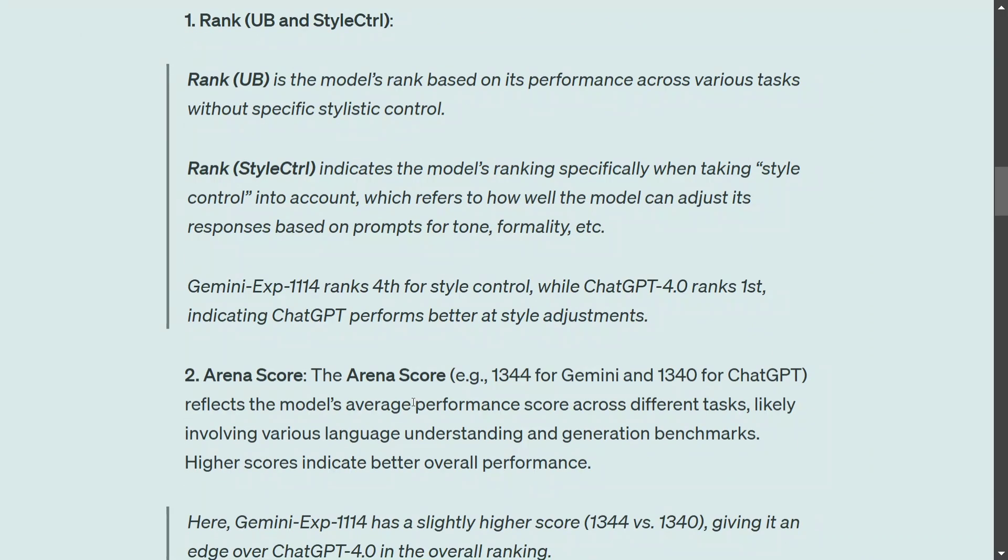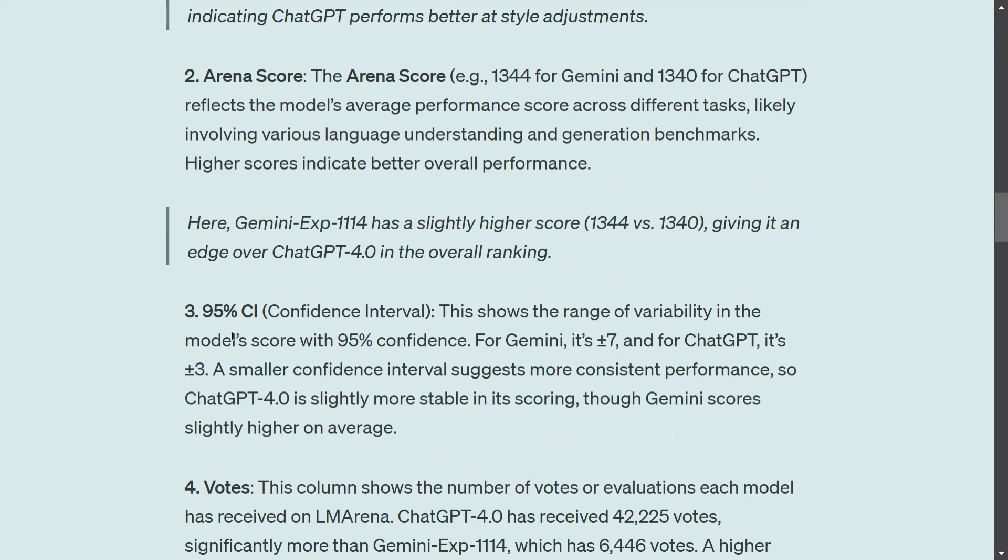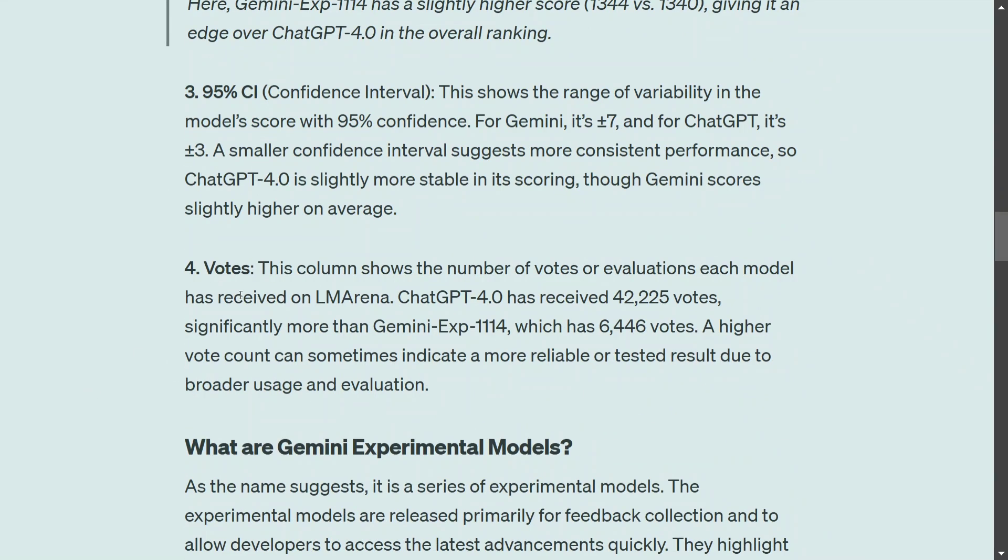The arena score is 1344 for Gemini Experimental 1114, which is four more than 1340 for ChatGPT, reflecting the model's average performance score across different tasks. The 95% confidence interval is plus or minus seven for Gemini and plus or minus three for ChatGPT GPT-4o — a bigger confidence interval means the model is a little unstable.